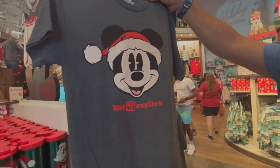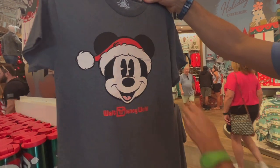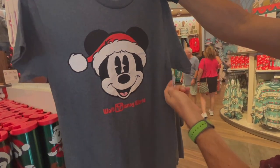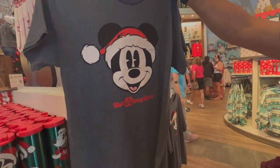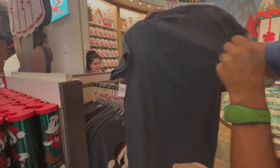It's got the classic, kind of a thinner material. Very soft, just plain, but I love it — Mickey. This one's retailing at $24.99, a little less than some of the other stuff, but nice t-shirts.